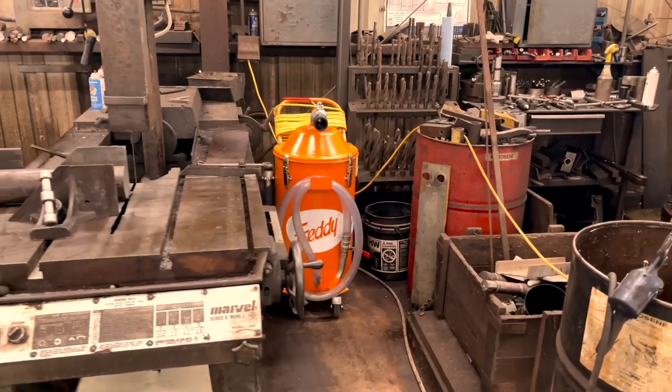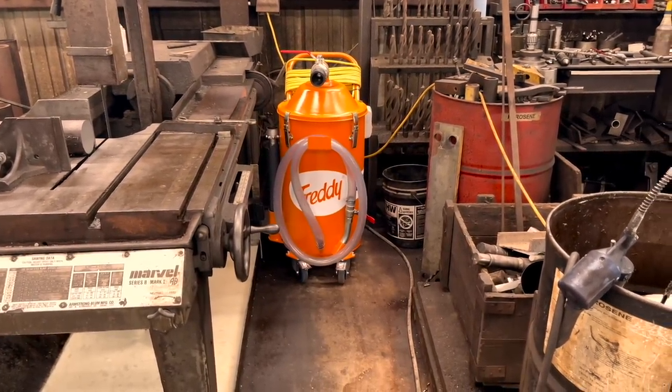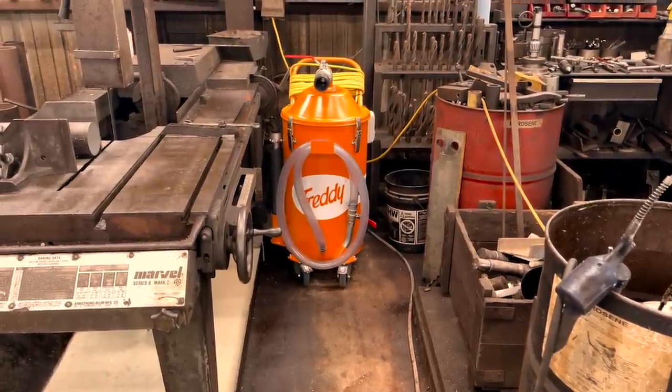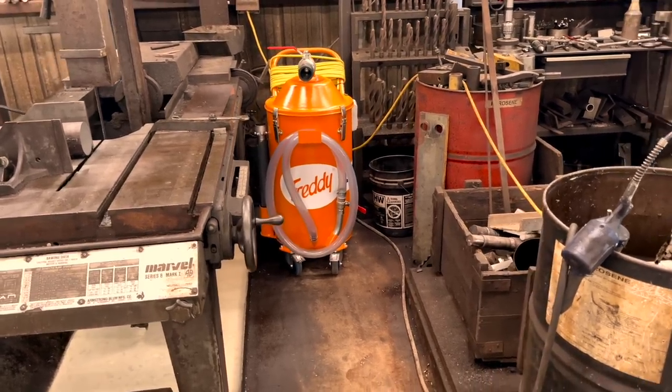To the right of the saw we have my most recent purchase — my knight in shining armor. This was actually a Father's Day gift to help keep our coolant up to par, because we were having to waste it like crazy. Cleaning sumps takes time, and time is money, and as we all know there ain't enough of it.